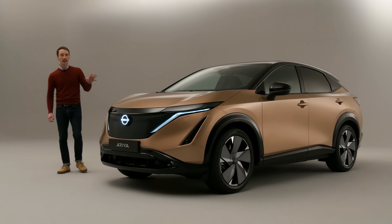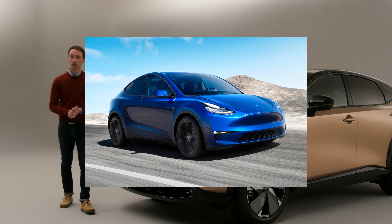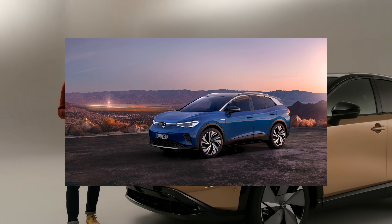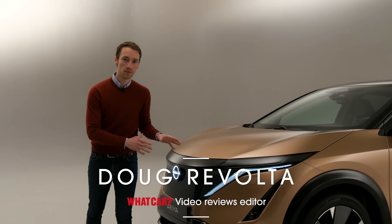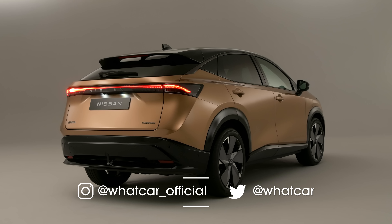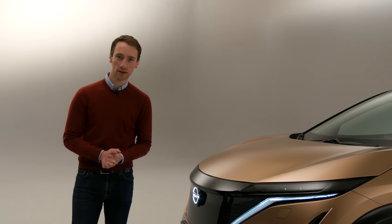This is the all-new Nissan Ariya. It's an electric SUV that's a rival to cars like the Tesla Model Y, the VW ID.4, and the Ford Mustang Mach-E. It's got a claimed electric range of up to 310 miles. It can go from 0 to 62 miles per hour in just 5.1 seconds, and in this video we're going to tell you everything you need to know about this car.